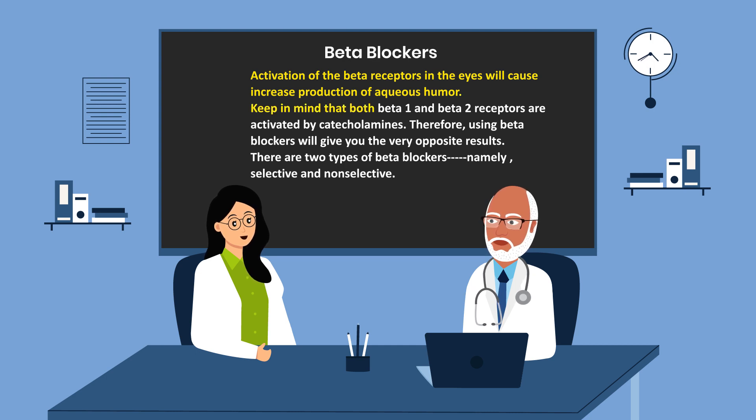Keep in mind that both beta-1 and beta-2 receptors are activated by catecholamines. Therefore, using beta blockers will give you the very opposite results. There are two types of beta blockers, namely selective and non-selective.